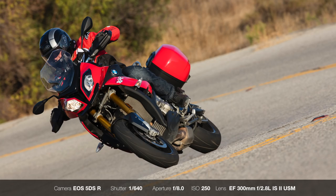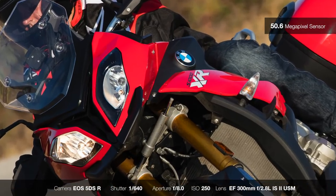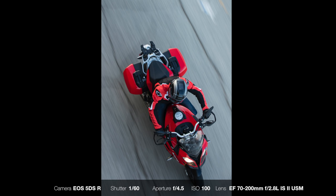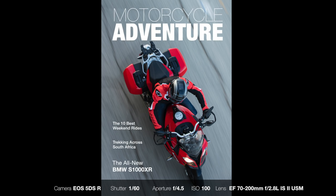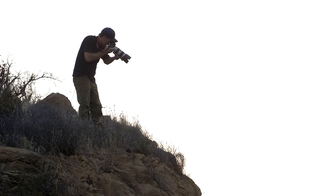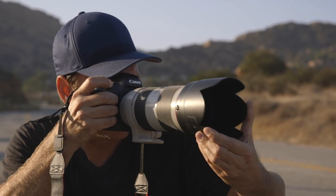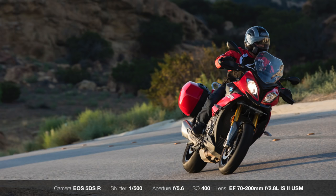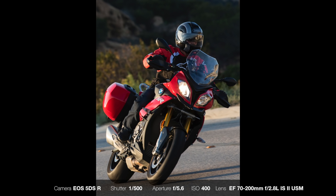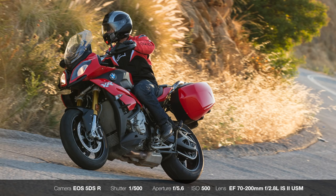The 5DSR's biggest asset is obviously the 50.6 megapixel resolution. This provides some specific advantages for action photography in a fast-paced shooting environment. When on location, I need to capture vertical shots for covers as well as horizontal shots for two-page spreads. With the additional resolution of the 5DSR, I can confidently pull a vertical crop from a horizontal photo with plenty of resolution, allowing me to shoot more setups. This is a huge advantage, particularly in fleeting light.